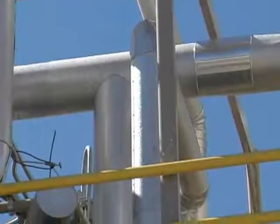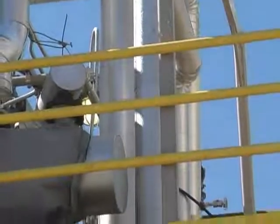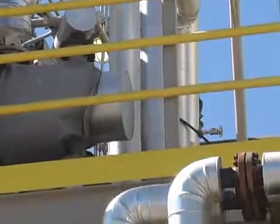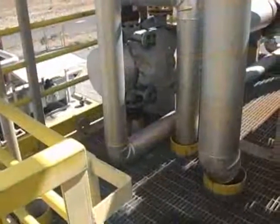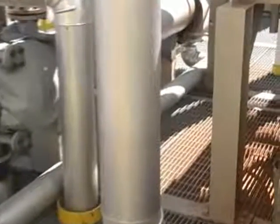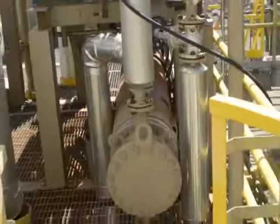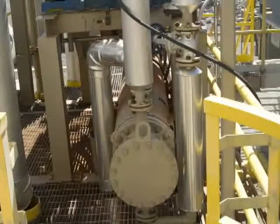The mini refinery uses a state-of-the-art heat transfer system to create the heat needed to refine the feedstock. The incoming feedstock is heated by transferring heat from the distillates produced in the tower. Using this method of heating allows the mini refinery to consume the least amount of energy possible while providing the most efficient means of creating heat. If the feedstock requires more heat than this transfer system can provide, additional heat can be supplied via more traditional means.